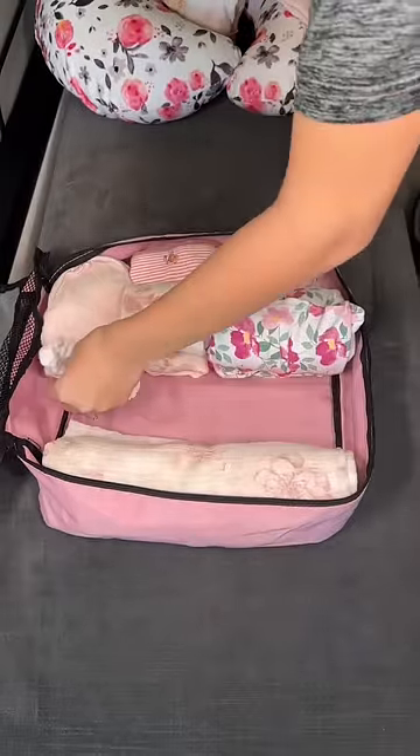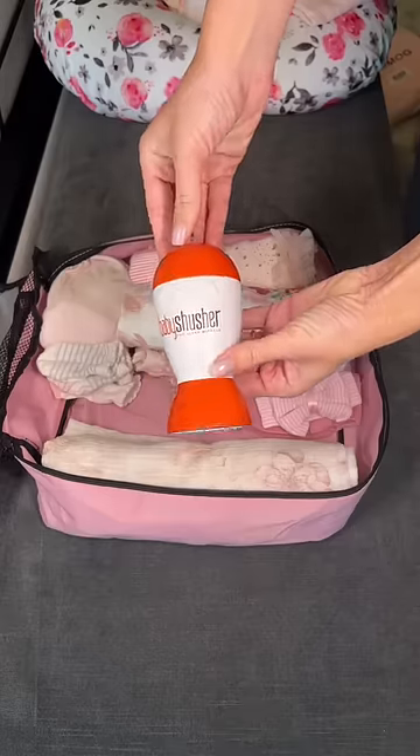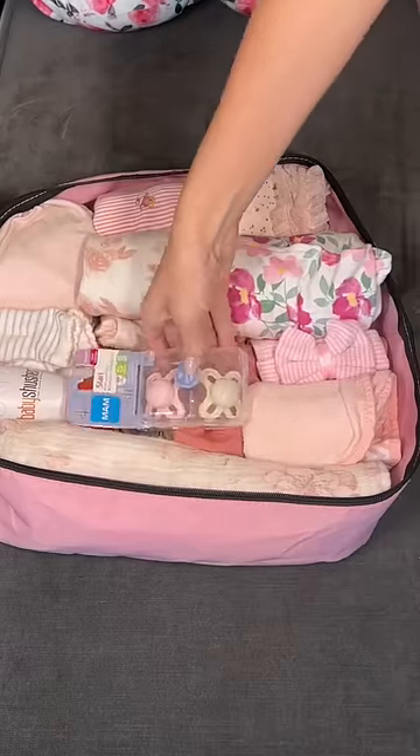I can't forget her tiny socks so her feet stay warm, and of course hats. I'm quickly just adding the baby shusher — I can't live without this — bows for pictures, and pacifiers.